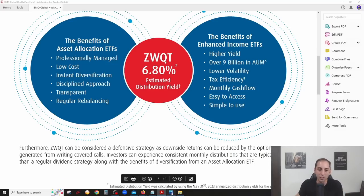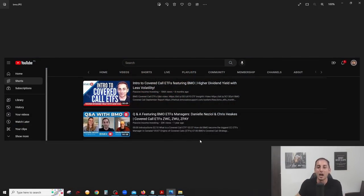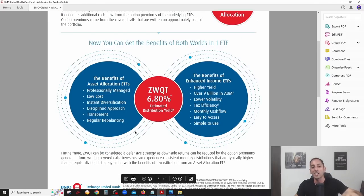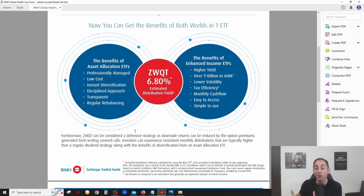If you want to know more about covered calls, check out those two videos on my channel. BMO also has a YouTube channel called ETF Market Insights — I've been a guest host on three videos discussing covered call ETFs and covered call strategy. After watching all five videos, you'll be an expert. Links are in the description below. If you have any questions, let me know in the comments — BMO has advised that if there are a lot of questions, we could have the covered call manager back on the channel to answer them.